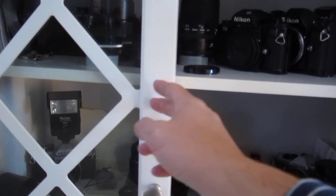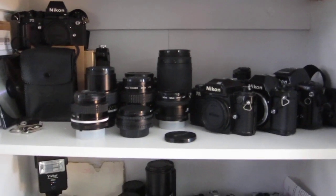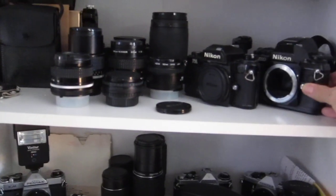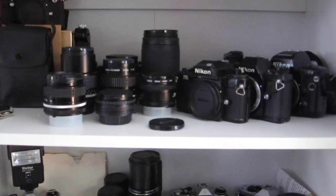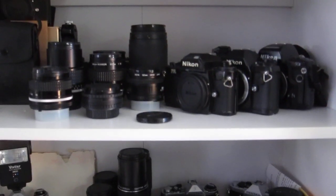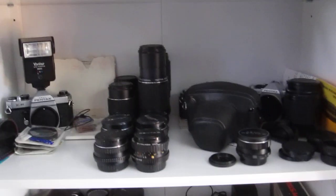On the left here is my Nikon shelf. You can see up in the upper left my F3, my FA, my N2000, and my N90s. One of my F2s is in use and the other one is upstairs because I need to have it repaired, unfortunately, plus some accessories and all of my lenses.